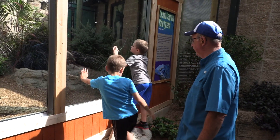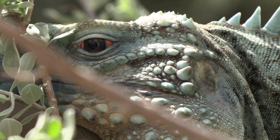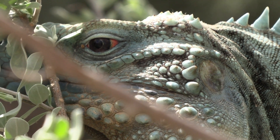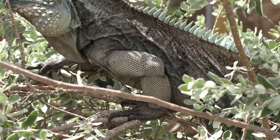The blue iguana's herbivorous diet includes plants, fruits, and flowers. Its coloration is tan to gray with a bluish cast that's more pronounced during the breeding season and more so in males.